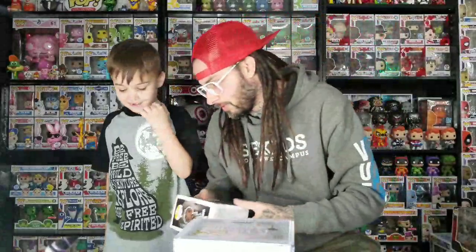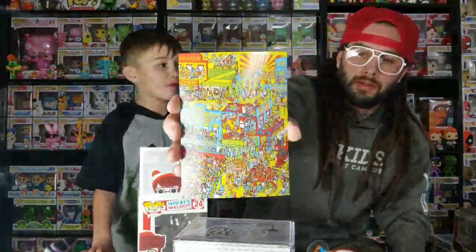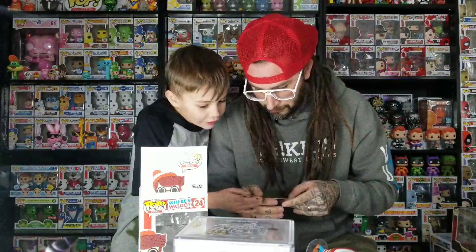Next we got Waldo — this is just the common Waldo. A lot of people said there was a misprint on some of the boxes. I really like this one because of the background — it's like a page out of the actual Where's Waldo book. Can you find Waldo? He's on here somewhere. The back is just a bunch of Waldo-style people but none of them are actually Waldo; they all have the same suit but no glasses, so he's kind of easy to find.